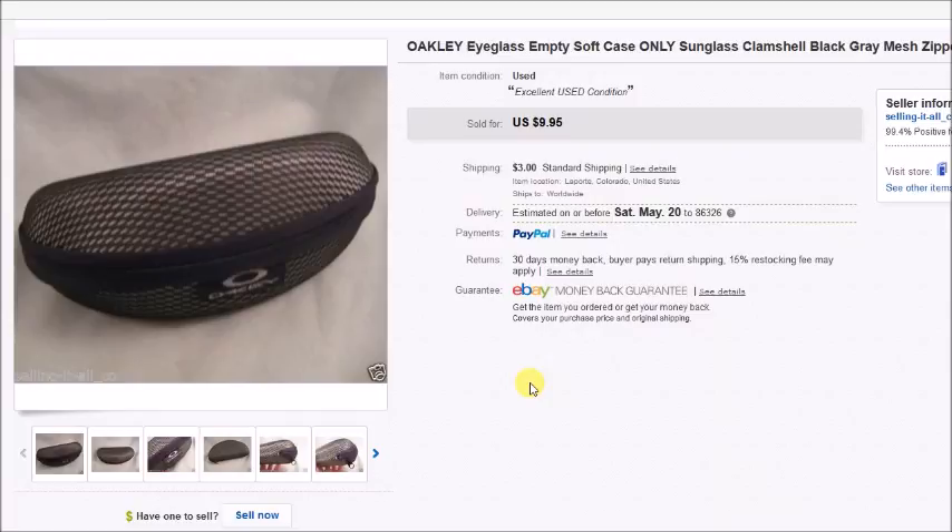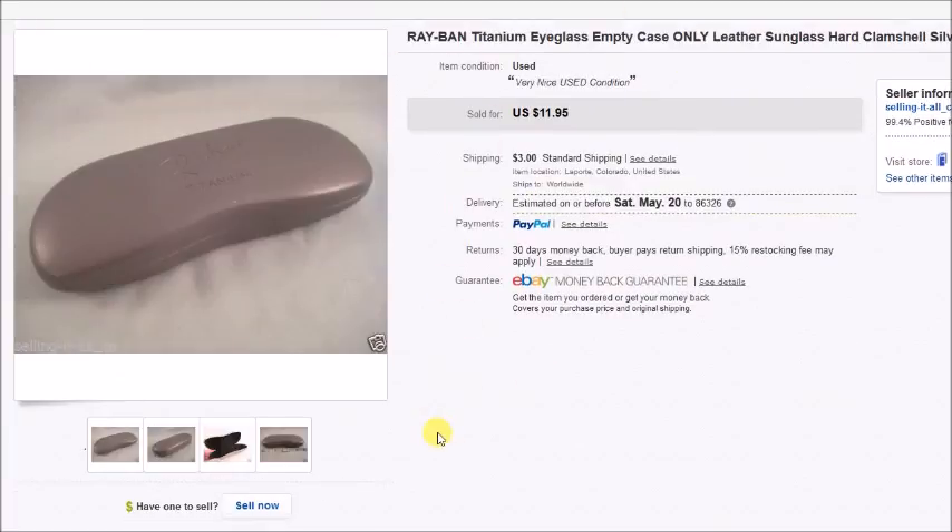I buy empty eyeglass cases for two reasons: one, they sometimes sell for anywhere from $5-6 up to $30-35 if they're something people are looking for. Two, if I find prescription eyeglasses — for example Vogue frames — and I have a matching Vogue case, I can pair them together, which I think makes the listing more appealing. I like to find matching eyeglass cases whenever possible — it's kind of a side hobby to keep things interesting.